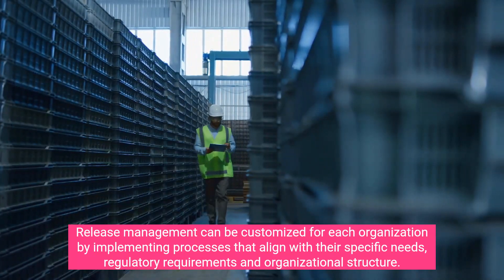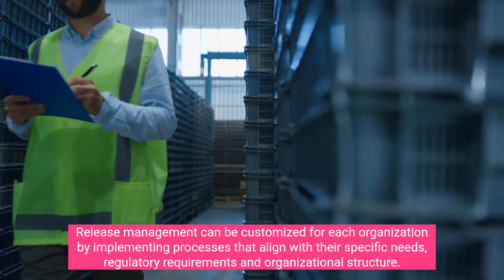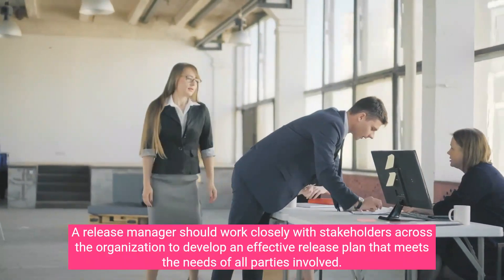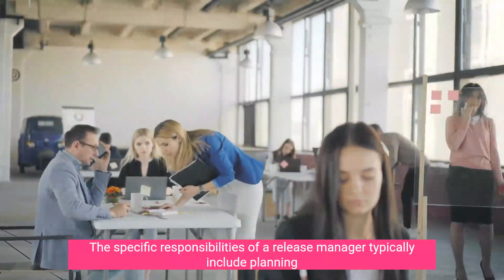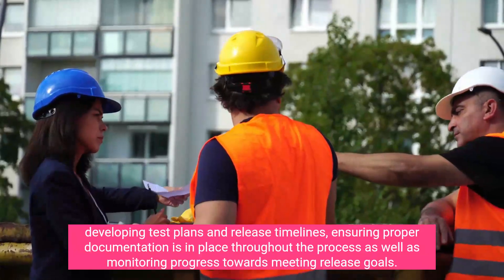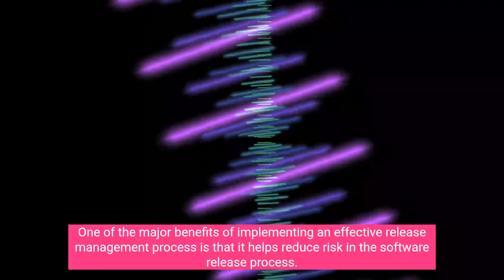Release management can be customized for each organization by implementing processes that align with their specific needs, regulatory requirements, and organizational structure. A release manager should work closely with stakeholders across the organization to develop an effective release plan. Specific responsibilities include managing communication between different teams, developing test plans and release timelines, and ensuring proper documentation is in place while monitoring progress towards meeting release goals.